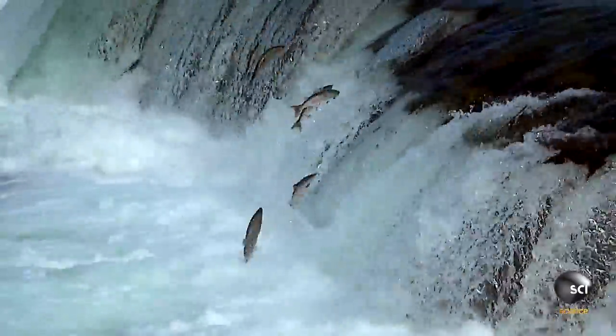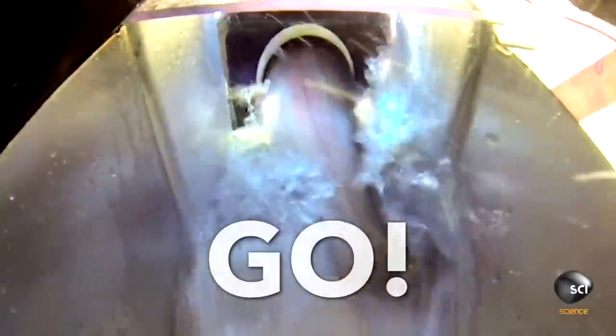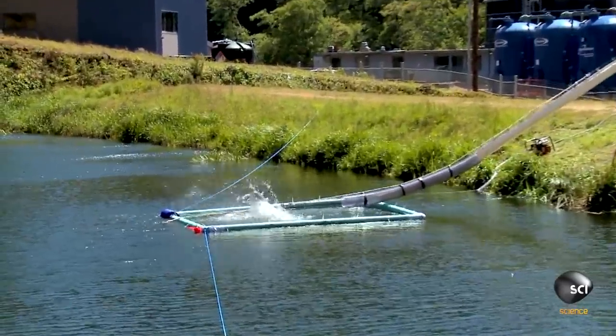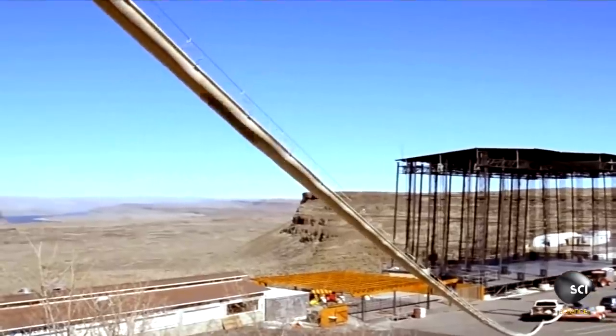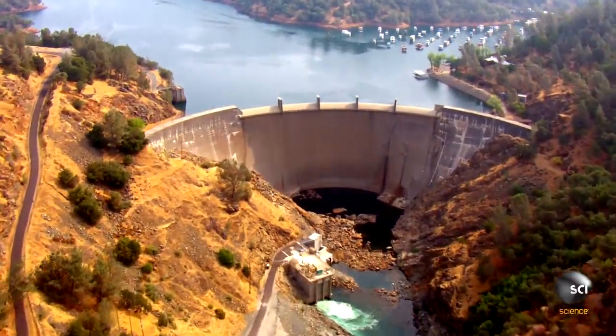So one company took the salmon's jumping skills to the next level. Ready, steady, go! The Salmon Cannon is a revolutionary device designed by Woosh Innovations to quickly and safely transport fish over dams and other obstacles.